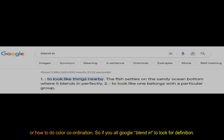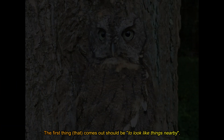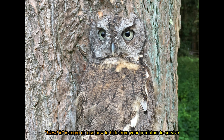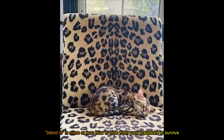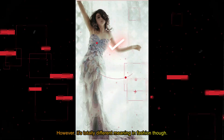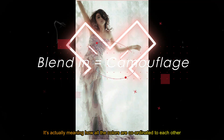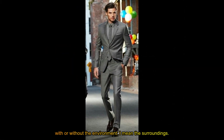If you Google blend-in and look for the definition, the first thing that comes up is to look like things nearby — it's like camouflage. Because in nature, blend-in is more or less how to hide from your predators to survive. It's all about survival. However, it's a totally different meaning in fashion — it's more like how all the colors coordinate to each other, with or without the environment.